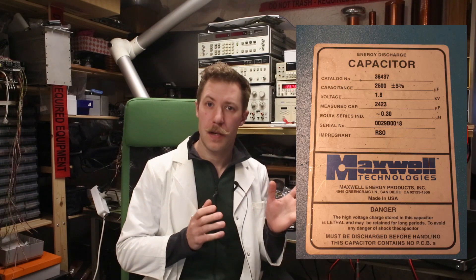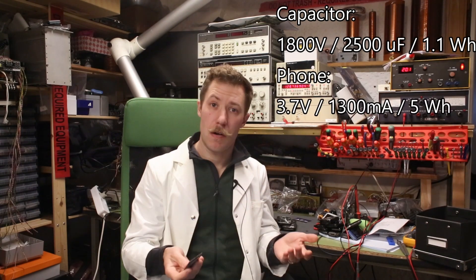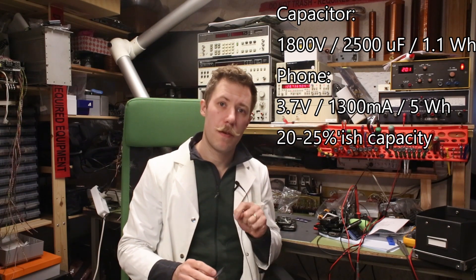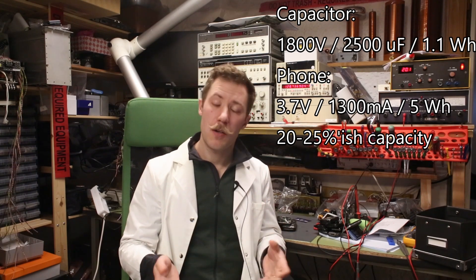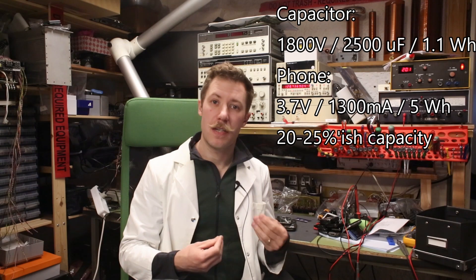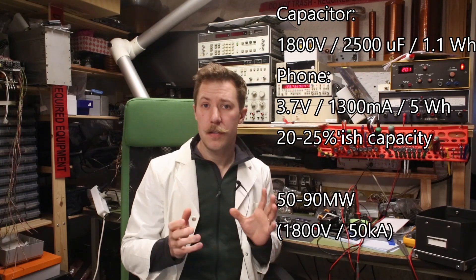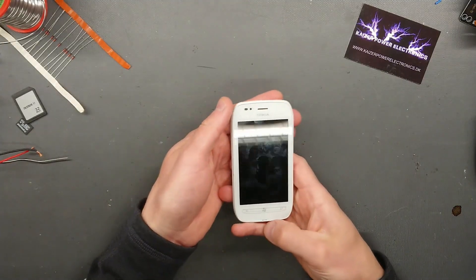My big 4kJ capacitor bank corresponds to 1.1Wh. But if we take a look at a smartphone battery like this at 1300mAh, that is around 4-5Wh. So we are only going to use 1.4-1.5Wh of energy to do the fast charging, but we are releasing it almost instantaneously — that corresponds to something like 50-90MW delivered into the device all at once.